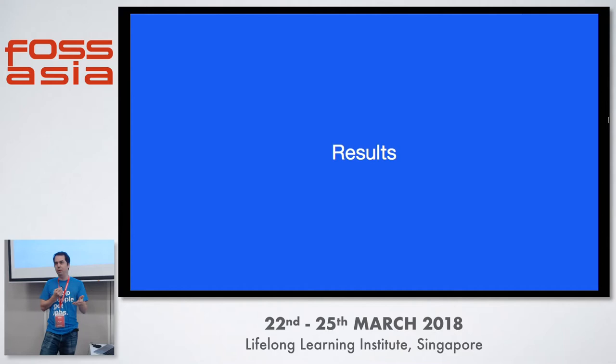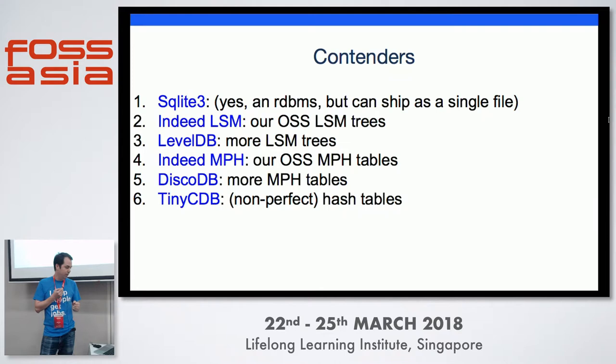These are the results from the first table we switched to this in production. There's not a lot of solutions aiming at this exact immutable approach. We're comparing against SQLite — which is a library maintaining a single file on disk and perfectly suitable for pushing to consumers — our in-house LSM trees, which are log-structured merge trees, LevelDB (another open source LSM tree solution), the MPH hash tables described here, DiscoDB (another minimal perfect hash based solution), and TinyCDB (a non-perfect hash table).